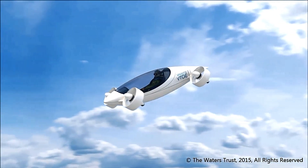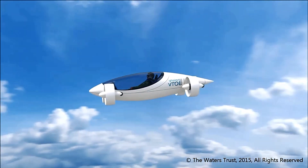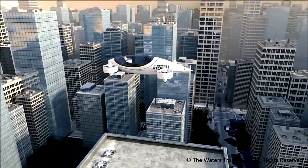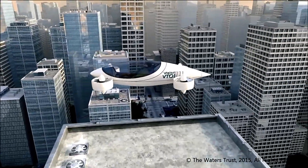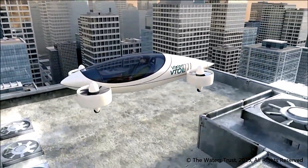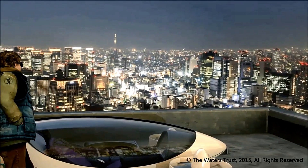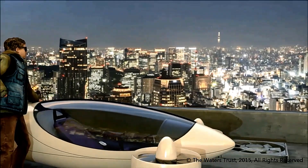With an anticipated range of four hours and future enhancements potentially enabling transcontinental flights, the Vision VTOL Quadcopter promises to redefine transportation. It envisions a future where roads and airports become less critical, offering unmatched safety, cost efficiency, and luxury in the realm of electric aviation.